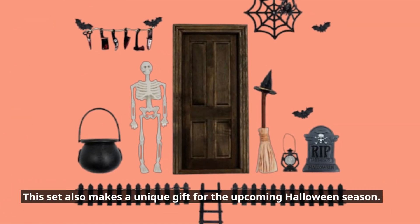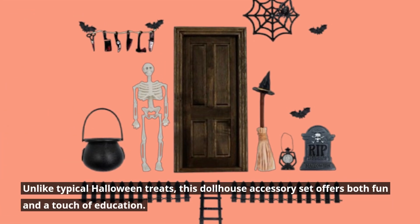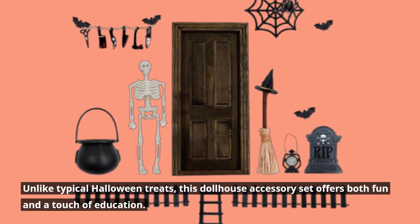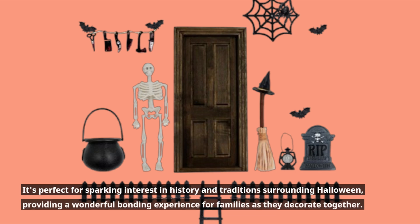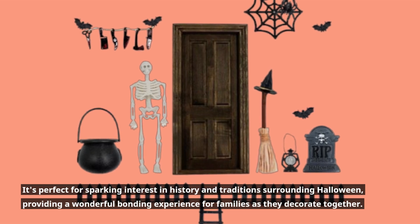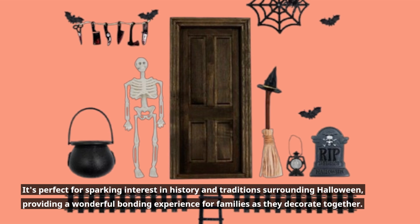This set also makes a unique gift for the upcoming Halloween season. Unlike typical Halloween treats, this dollhouse accessory set offers both fun and a touch of education. It's perfect for sparking interest in history and traditions surrounding Halloween, providing a wonderful bonding experience for families as they decorate together.